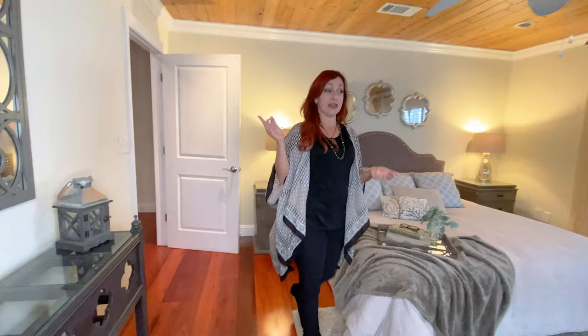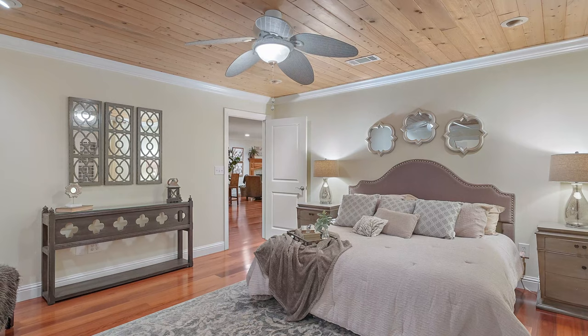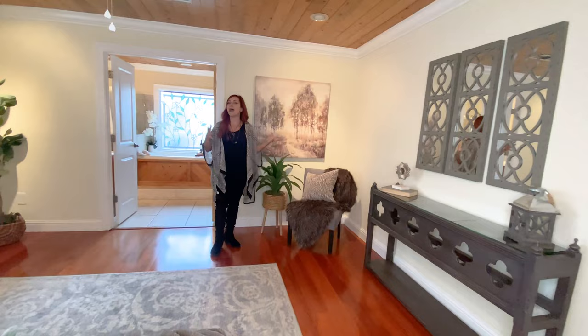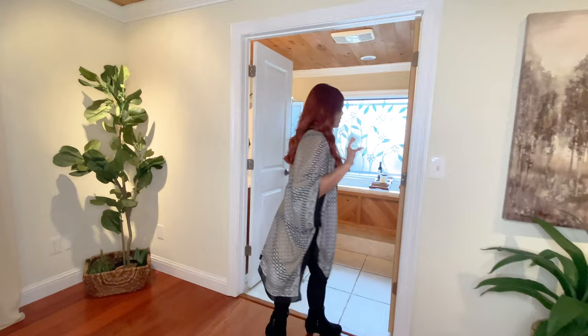Because it's a split floor plan, we are all the way on the other side of the house. Here we are in the primary suite. This room I just love — it is so expansive. Lots and lots of space. This is a king size bed with two very nice size end tables fitting comfortably. There's room over here for a huge dresser or a nice reading nook, and we have plantation shutters on this wall.